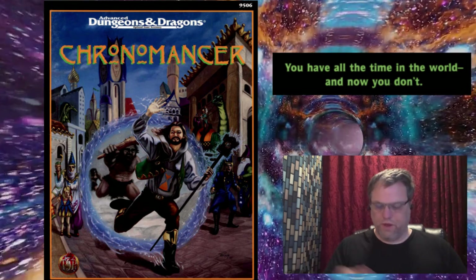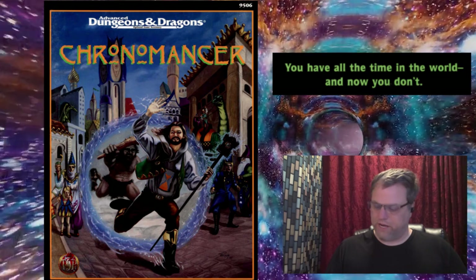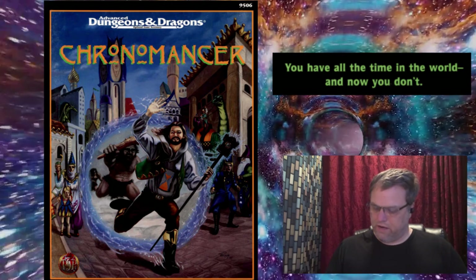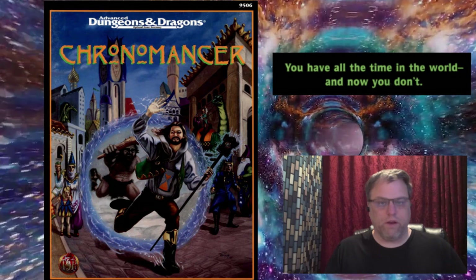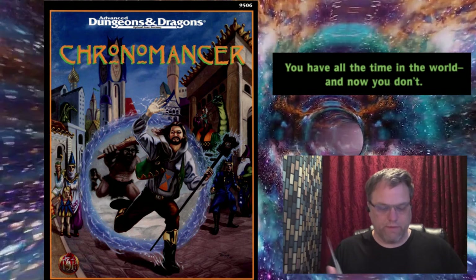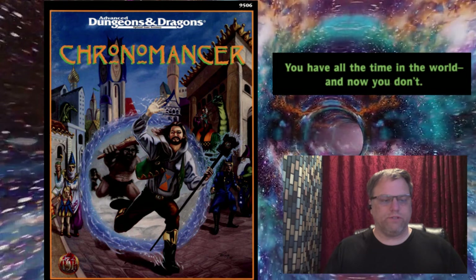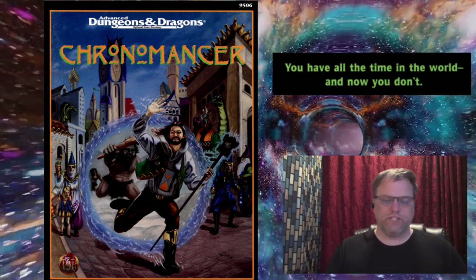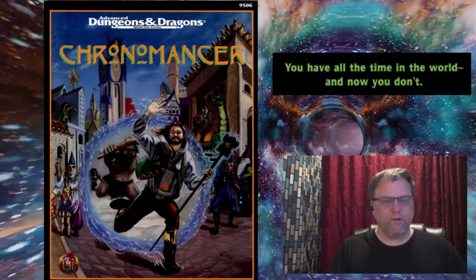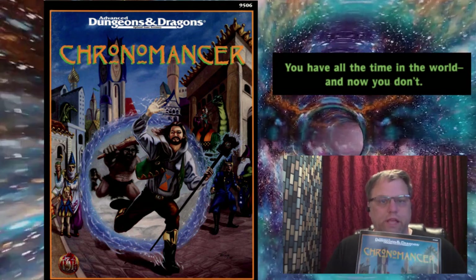The supplement also covers integration with Planescape, Ravenloft, Mystara, and Spelljammer - not a lot specific to Spelljammer, but you could definitely incorporate chronomancy into a Spelljammer campaign. Creatures included are the chrono-void, temporal dog, tether beast, time dimensional, and vortex spider.